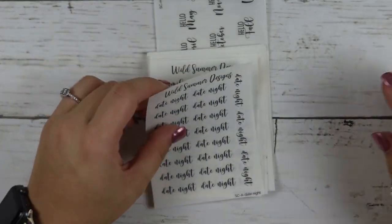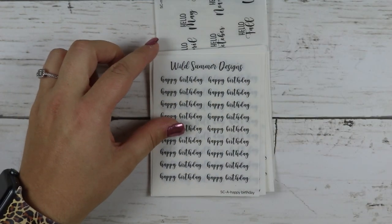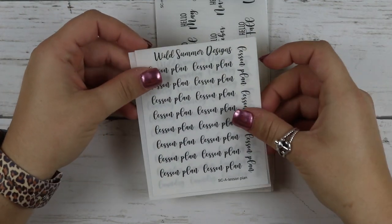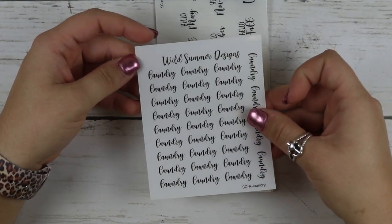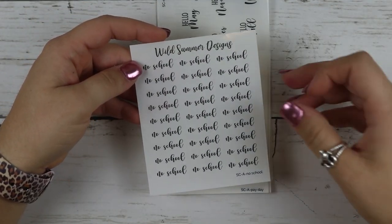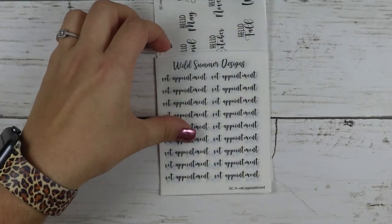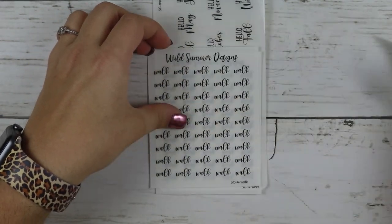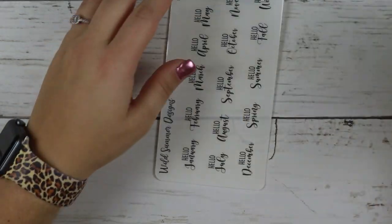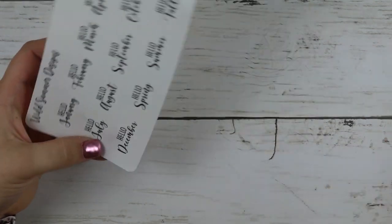I got church, date night, family time, happy birthday, half day, lesson plan, laundry, meeting, no school, payday, sleep in, vet appointment, walk, and work. And then I got the Hello Months, and it also has the Hello Seasons right there.